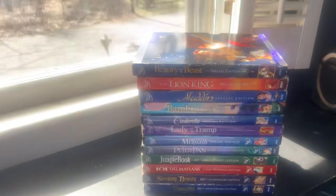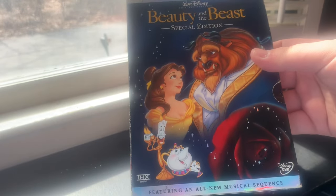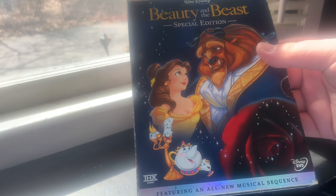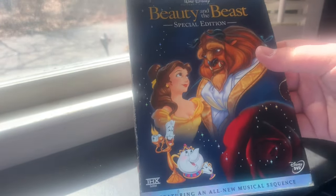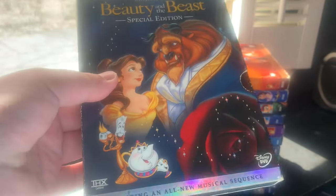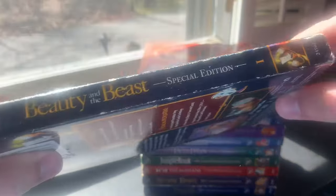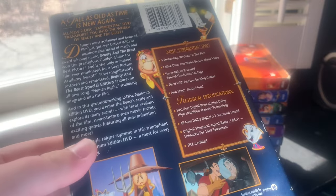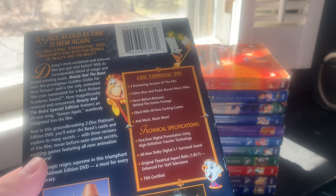The next Platinum Edition DVD released was Beauty and the Beast, in THX, released October 8th, 2002. This was a used copy I got at Newbury Comics in Warwick, Rhode Island back in December 2013 — two days after Christmas for only $14.99, which I believe was the cheapest Platinum Edition I ever bought. I also have the 2010 Diamond Edition DVD and the 2016 Signature Collection Blu-ray. Here's the spine and back: 'A tale as old as time is new again.'